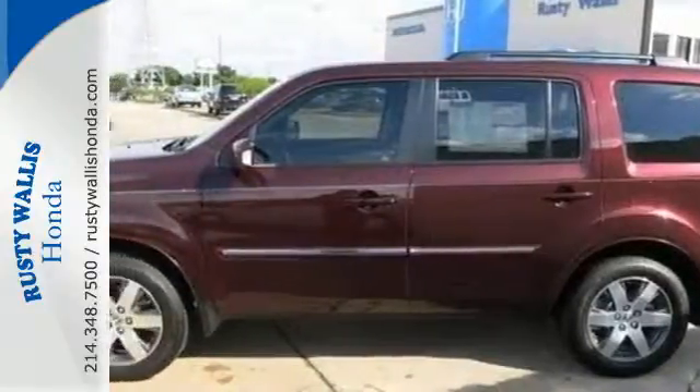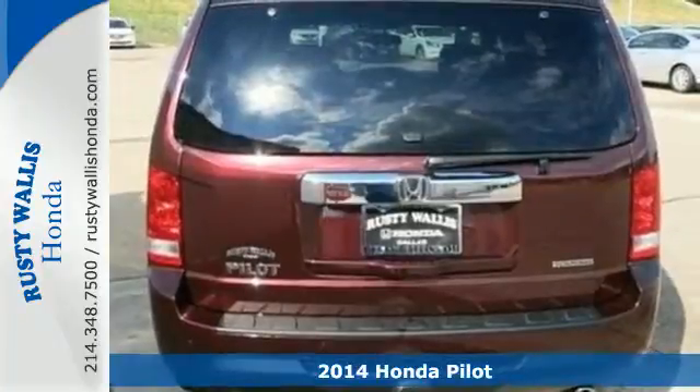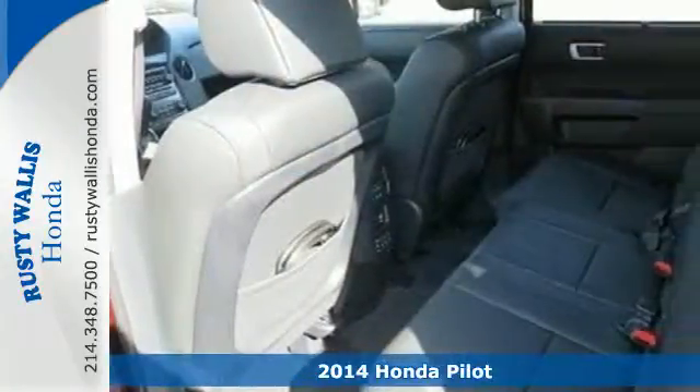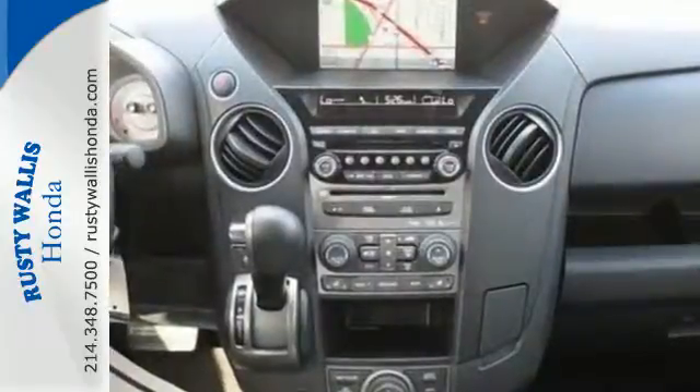Here is a 2014 Honda Pilot Touring. Strong, versatile and fun, this SUV looks like it was designed just for you. Enjoy the Bluetooth hands-free link, cruise control and remote entry.